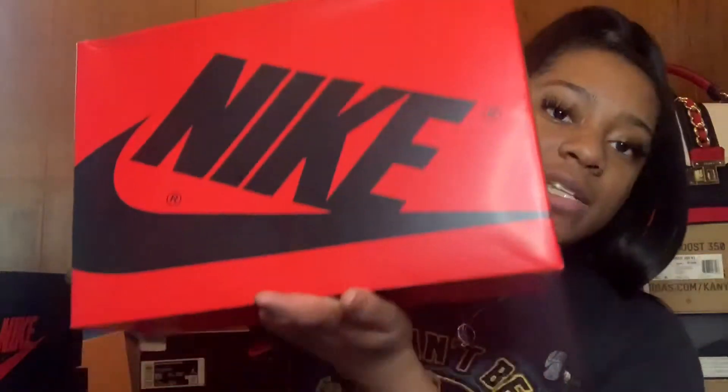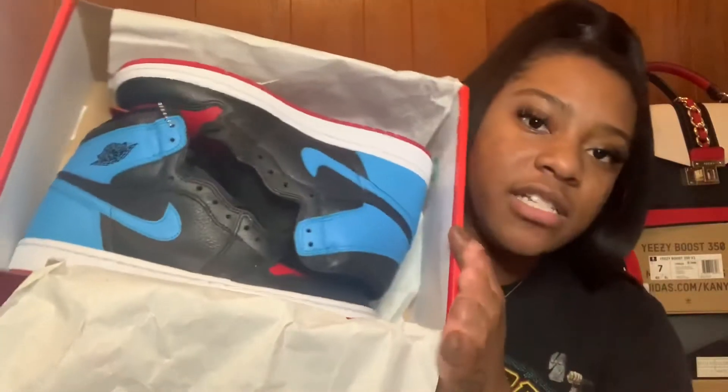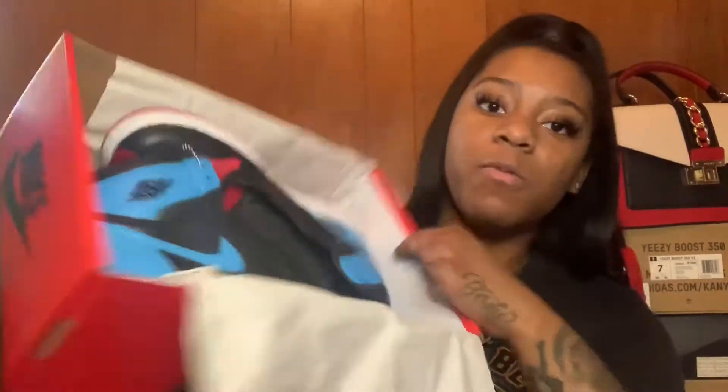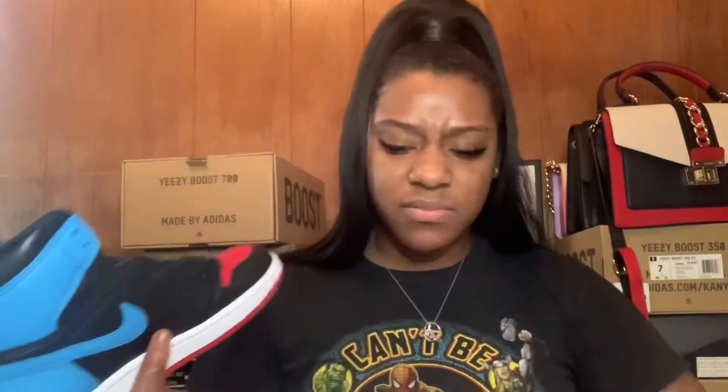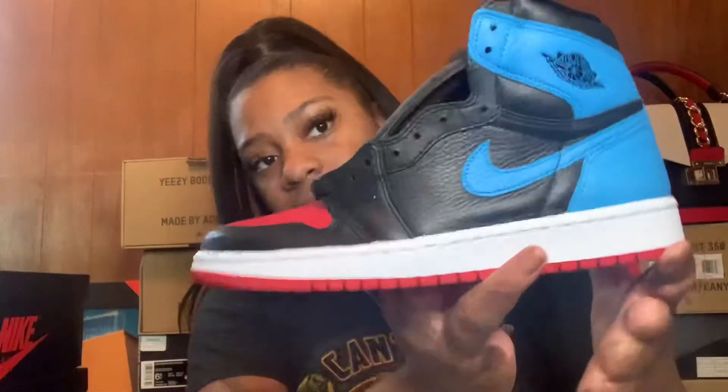These came in a red box with black writing — opposite of the colors we just saw. These are a women's size eight, again with my name on them because they hold them for me at work. These came out February 13th. These are the UNC to Chicago — they have a red toe that transitions into blue. I have not worn these yet; I even forgot to put them on during my shoe video.